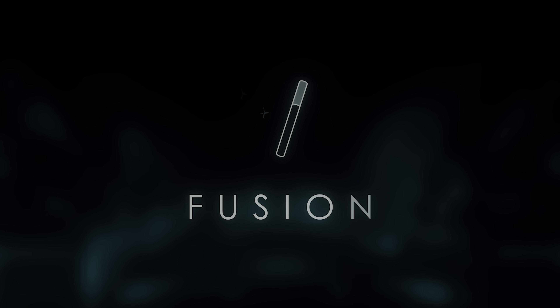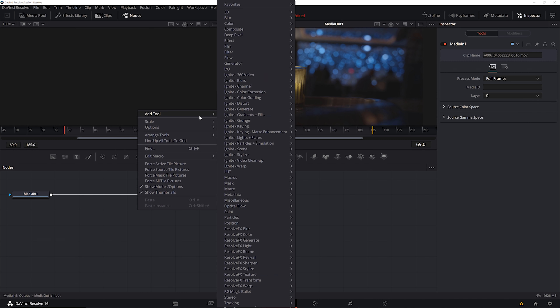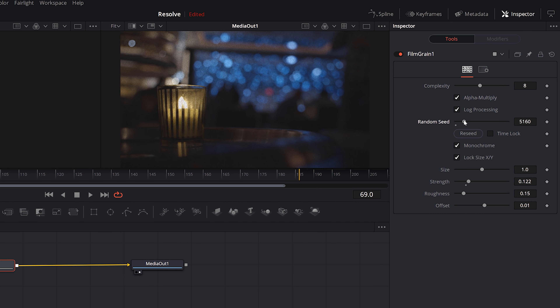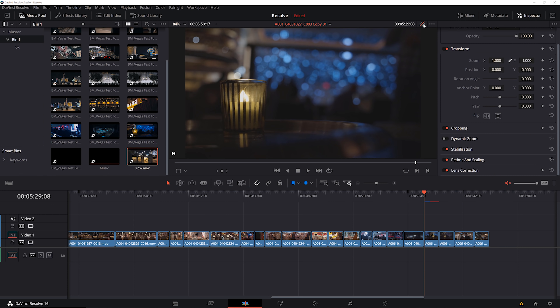Now let's jump into the next tab, which is the Fusion tab. This is a node-based compositor and I haven't really messed with it enough to dive in here, but so far I'm really digging it. I'm definitely a fan of node workflows, and this comes with really solid built-in effects like their film grain. What I really love most is that I can apply some effects here, then jump back to my editor and there they are right in my edit.